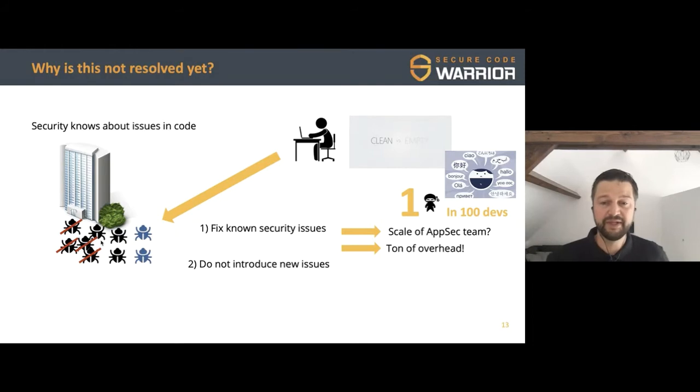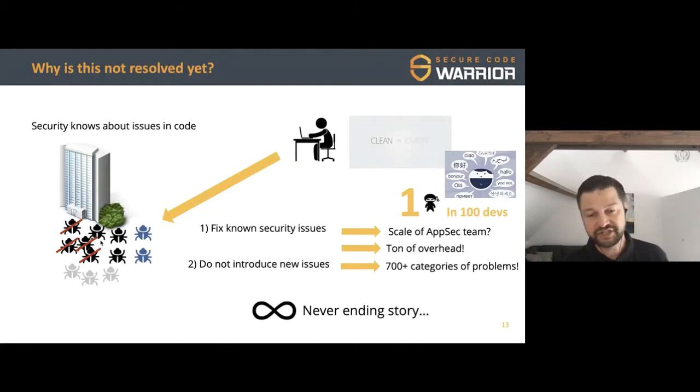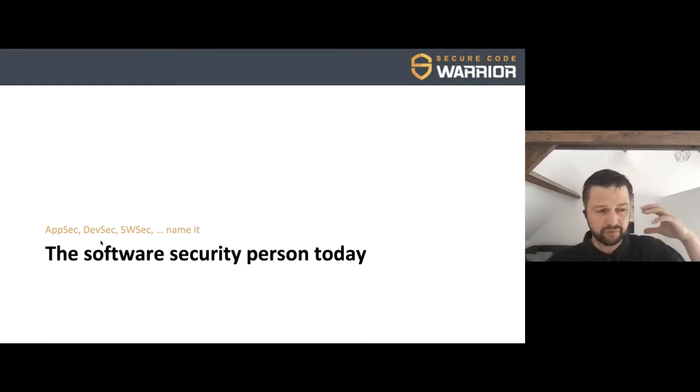We write 111 billion lines of code, so we keep introducing new problems. Some solutions can find 700 different categories of problems — if there's nothing helping you while writing code, it's very hard to know every category of vulnerability. And last but not least, there are things nobody is aware of today, not found by tools, not by people, not internally, not externally — but one day they will appear. I intentionally use the infinity loop here because this is a never-ending story that we need to break.